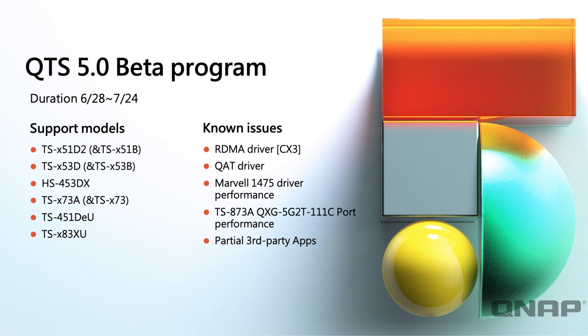Here's a quick summary of which models can take advantage of the beta program — it's only available for a couple more days officially, but anyone who already has it installed can keep it until full release later in the year. There are six series of models currently supported. There are some known issues, so if you install the beta please leave any feedback in the comments below so we can get it back to HQ for fixes before full release.